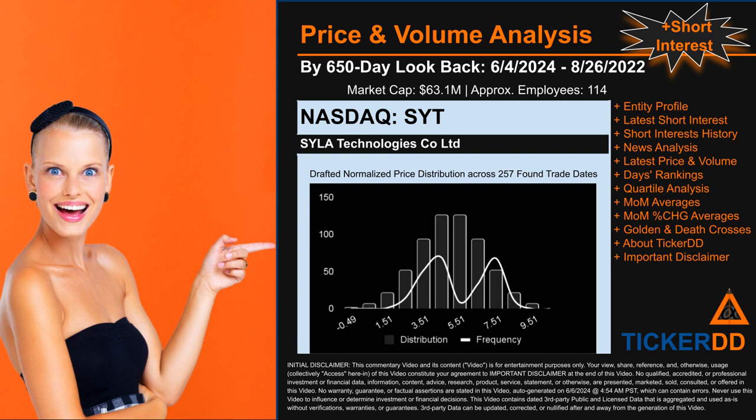Now that we have made our lawyers happy, capitalist brothers and sisters, let's get started. SYT went public on March 31st, 2023. Looking back 650 calendar days from Tuesday June 4th, 2024 to Friday August 26th, 2022, we found 257 applicable trade dates for use in our analysis of this ticker, which has a market capitalization of about 63.1 million dollars.